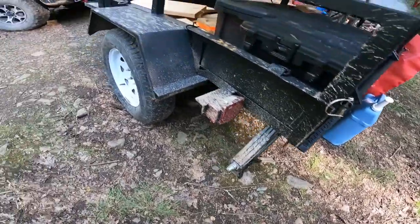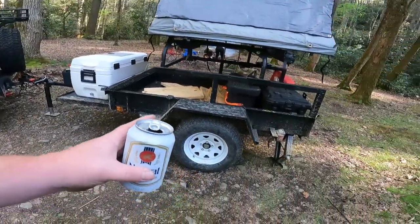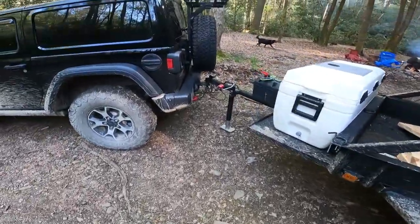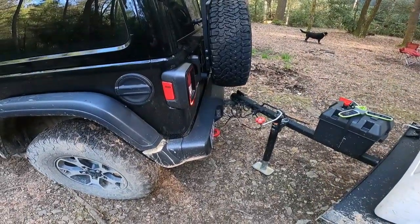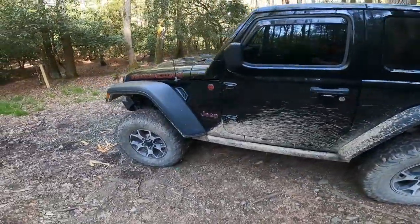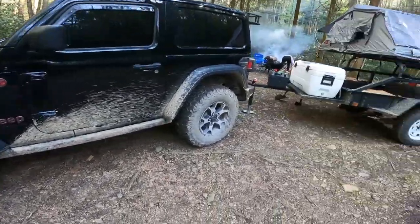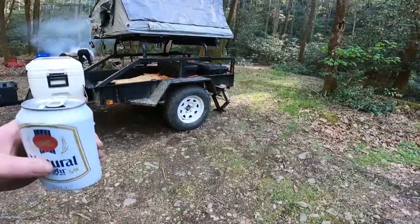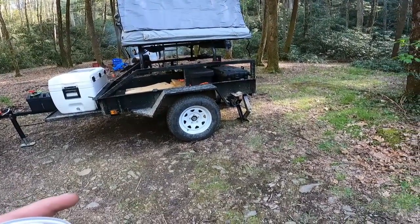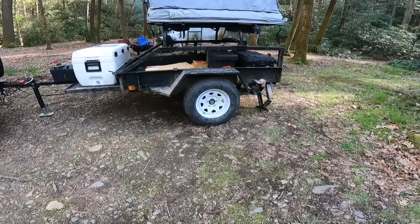LED lights, put some RV jacks on it. We're going to go to 37s on that. I'll swap the leaf springs to Jeep Cherokee springs and I'll get it up. Probably put a U-joint for a coupler. The Jeep ain't changed much, I don't think we've done anything to it yet — maybe that ARB twin air compressor under the passenger seat. This was a 4x6 that a buddy had, didn't want it, it was trash. It had little 13-inch tires on it. I bought some cheap 15-inch trailer tires off Amazon — got two of them for like 90 bucks.